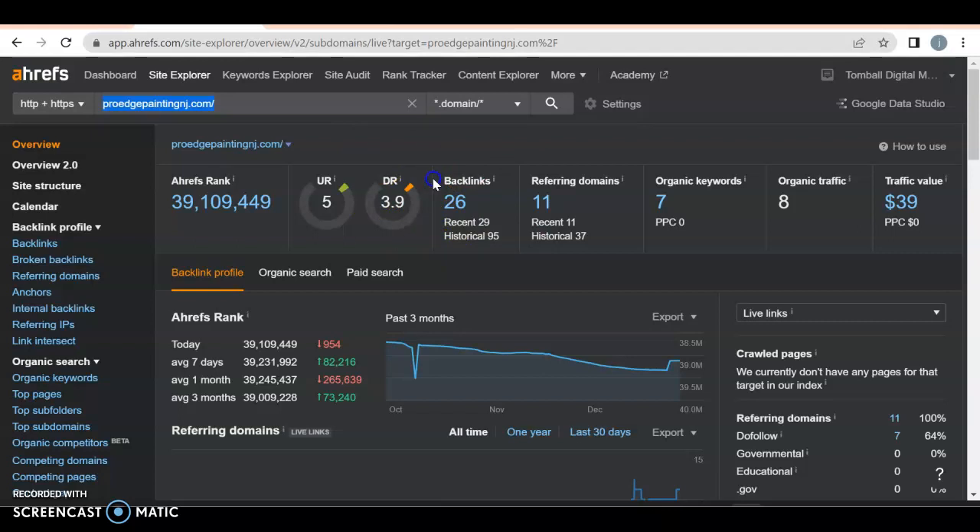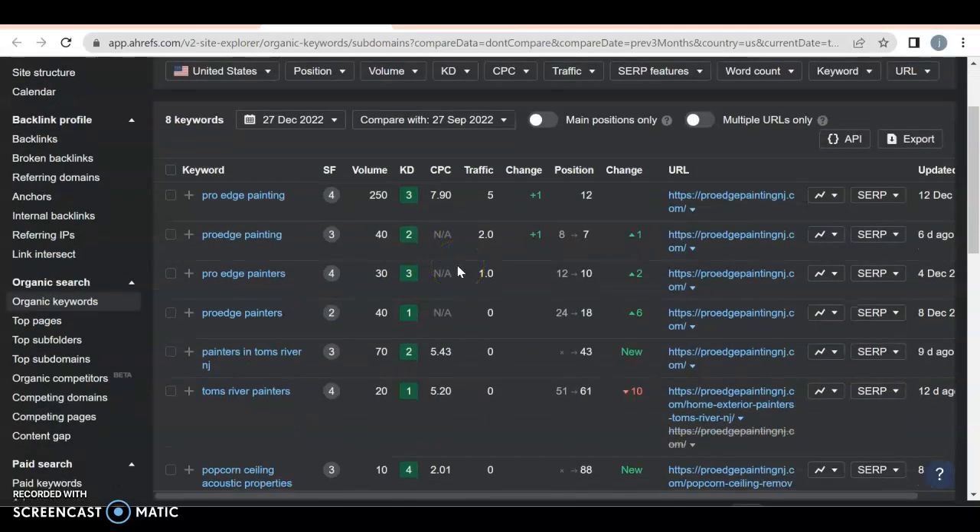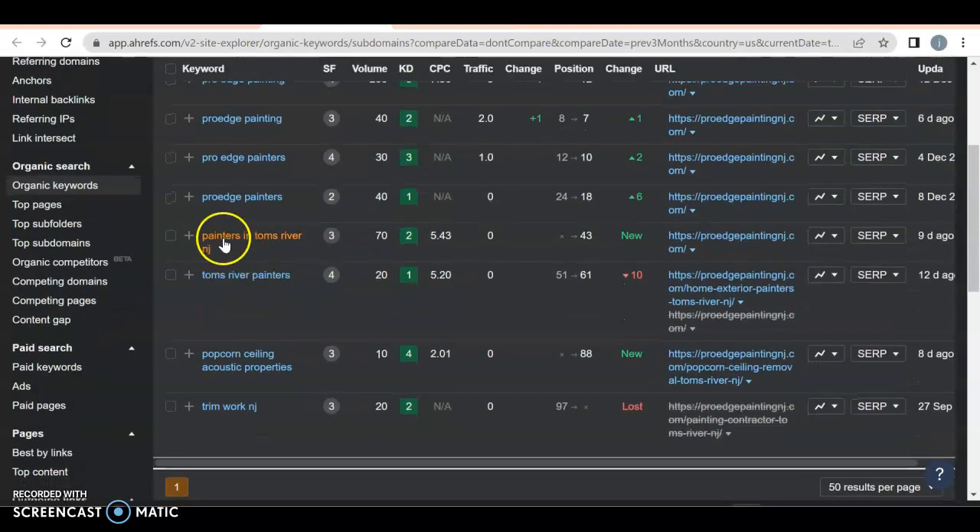Not all backlinks are created equal. Some are more spammy than others — like Wikipedia or BuzzFeed — we don't want any of those. We want good strong ones, like painter's blogs that have really good content in them. Then the last thing is organic keywords — what somebody would put into Google to find a service they're looking for. You want them to be very location-specific and very service-specific. ProEdge Painting — all variations of your name aren't helping you because anyone in the United States can Google that. This one's great: painters in Tom's River, New Jersey — someone is looking for a painter and they live in Tom's River.